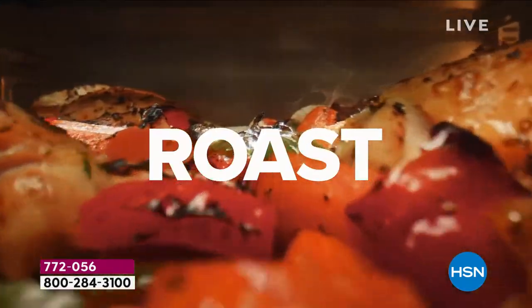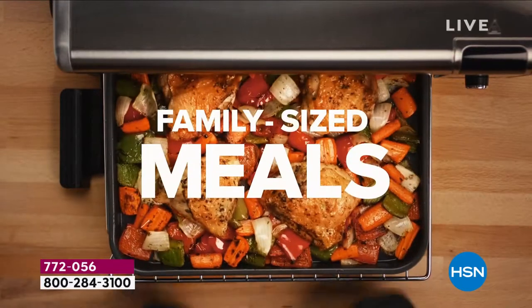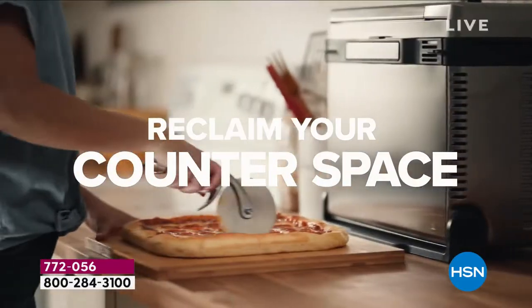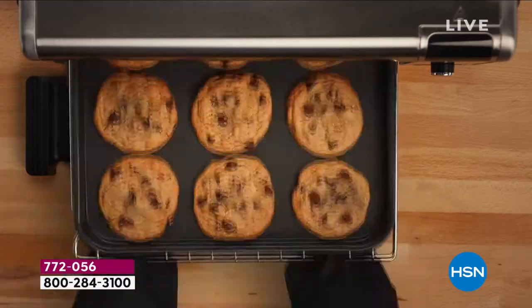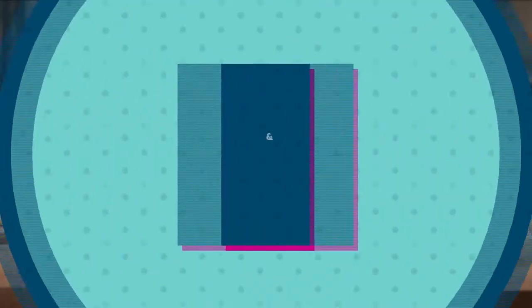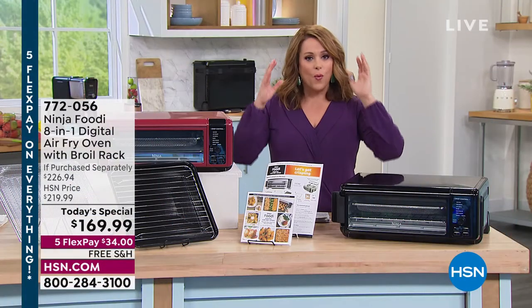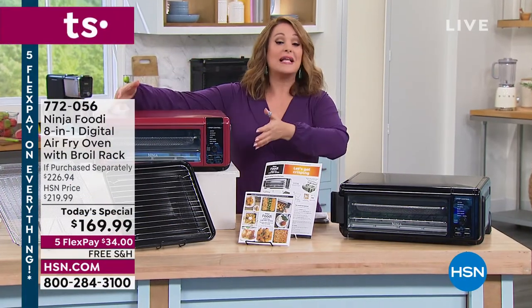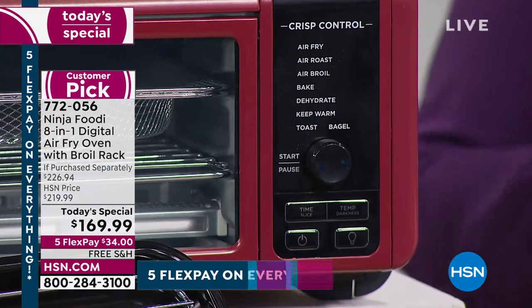When we brought the Ninja Foodi 8-in-1 Digital Air Fry Oven to HSN as a Today's Special it sold out in one day — and that was two years ago. We've got it back! I own this and love it. It can replace eight appliances on your kitchen counter. It air fries — the number one appliance right now — it roasts, air broils, bakes, toasts, makes bagels, and dehydrates.